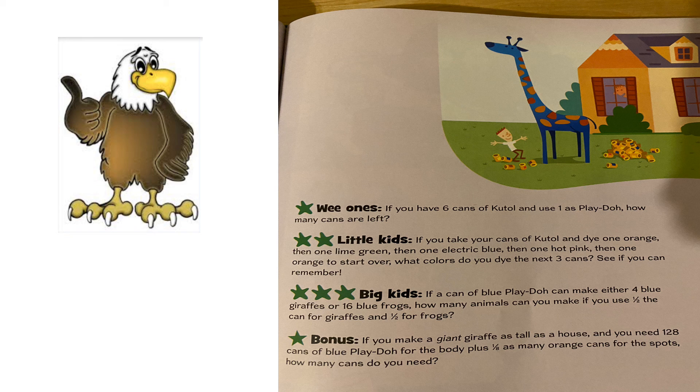Big kids: if a can of blue Play-Doh can make either four blue giraffes or sixteen blue frogs, how many animals can you make if you use half the can for giraffes and half the can for frogs? Two giraffes, eight frogs. Half of four blue giraffes would be two blue giraffes, and half of sixteen blue frogs would be eight blue frogs. The answer was two giraffes and eight frogs.